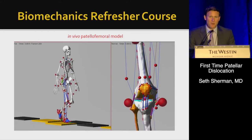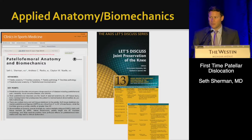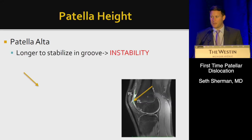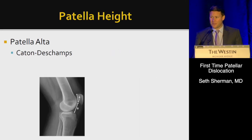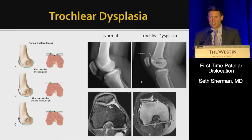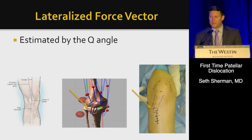We need a small biomechanics refresher. We really need to understand why patella alta is a problem — it takes the kneecap longer to stabilize in the groove, so it's vulnerable to dislocation. We measure it using the Catan de Champs ratio, and we can also use the patella trochlear index. Trochlear dysplasia can range from normal to shallow to flat to convex, with significant implications for instability.